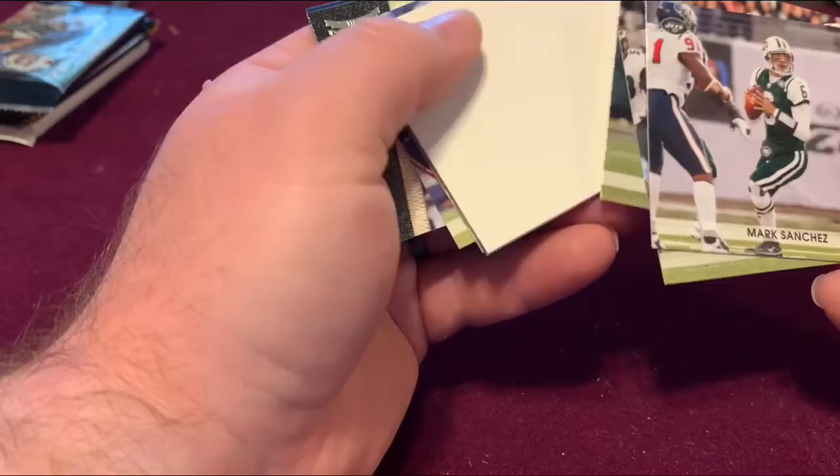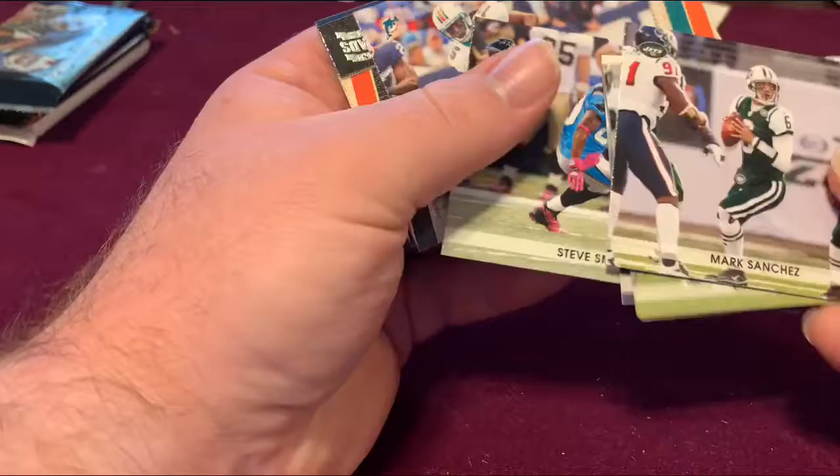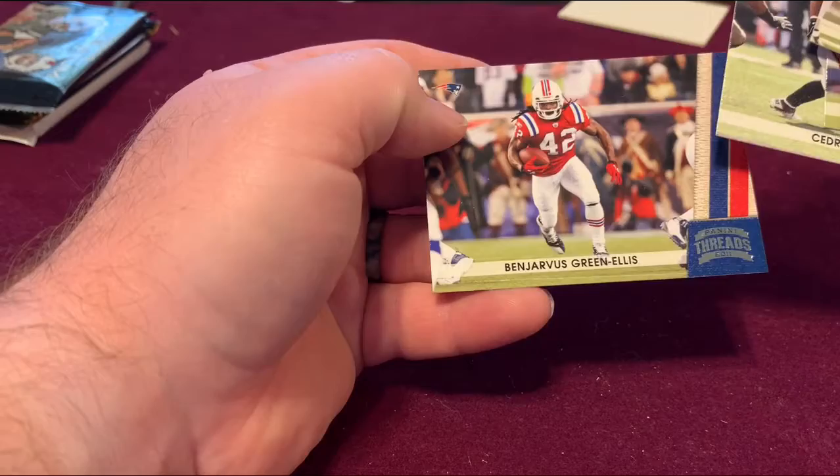We got Mark Sanchez, Phillip Rivers, and another blank. Also Cedric Benson and Benjamin Green.